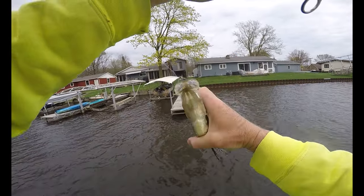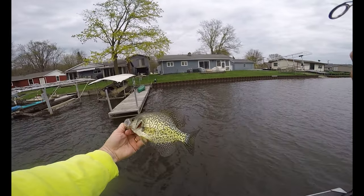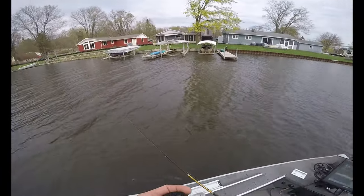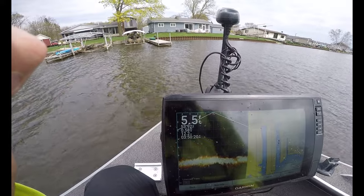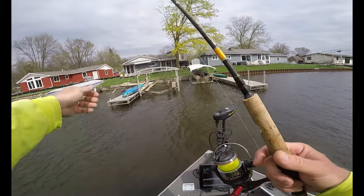There's another fish — just swallowed it. Nice fish. Water temperature is just about 54 degrees, just under. Let's try to catch another one.